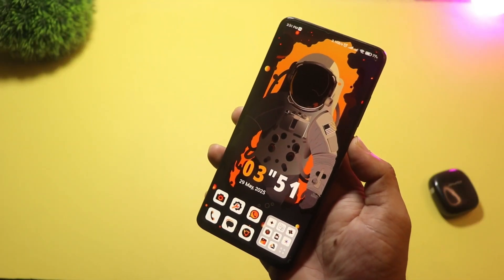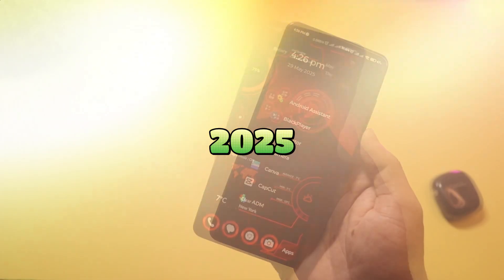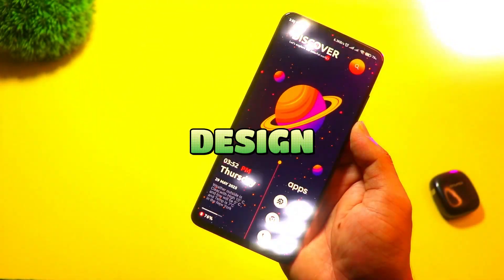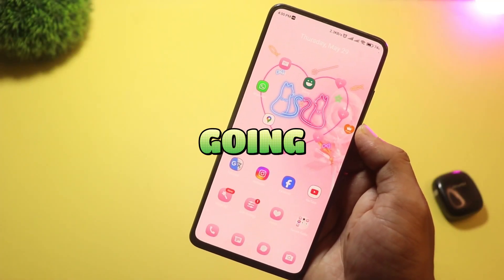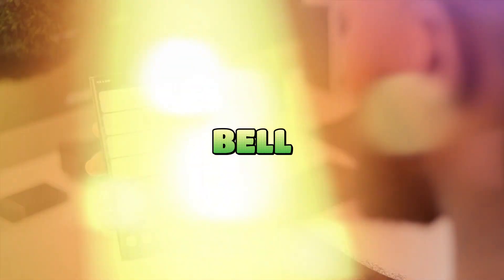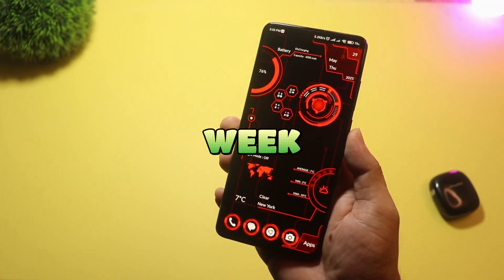So there you have it — five brand new Android launchers you should definitely try in 2025. Whether you want a cute setup, a cosmic vibe, or a sleek 3D design, there's something for everyone. Let me know in the comments which one you're going to try first. Don't forget to like, subscribe, and hit that bell icon for more Android tips, app reviews, and launcher setups every week.